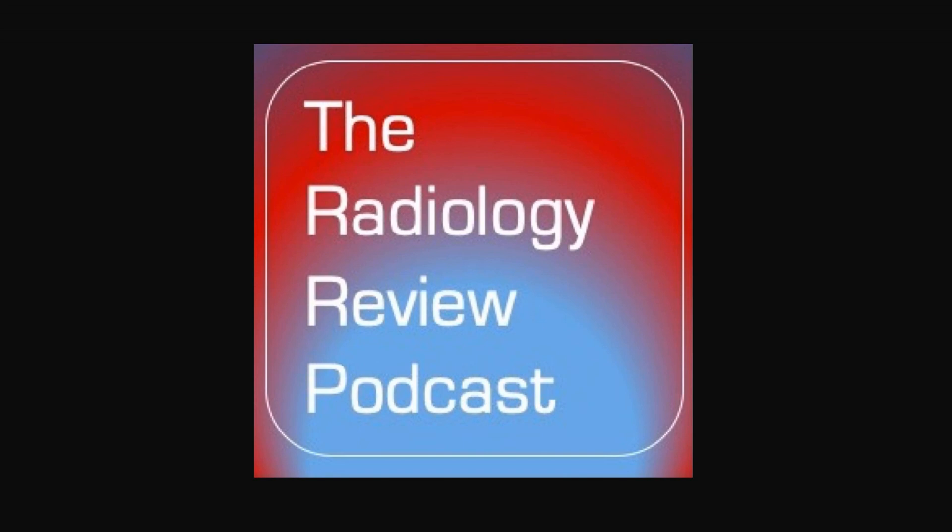Thank you for listening and I will catch you on the next episode. Content of this podcast is provided for informal educational purposes only for radiology trainees and radiologists. Medical practitioners, please make your own independent assessment before suggesting a diagnosis or recommending any course of treatment. This podcast should not be used for self-diagnosis or self-treatment and is not a substitute for independent professional medical care. Please consult your own physician regarding any diagnosis, imaging interpretation, or course of treatment.